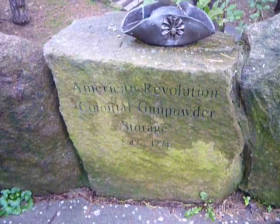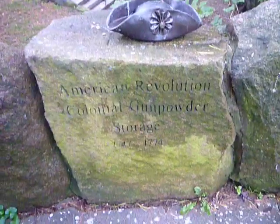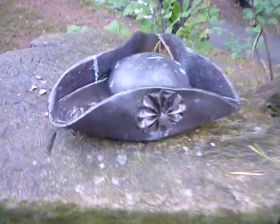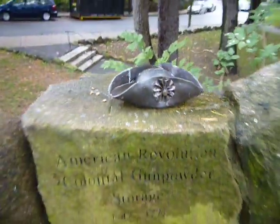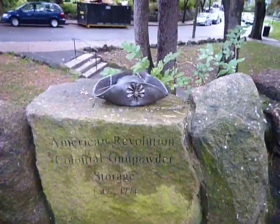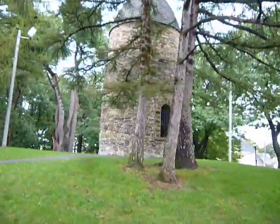Hey, check this out — a Colonial gunpowder storage area. Kind of neat, thought I'd get this on my way to a friend's. I am in a park in Somerville; that's maybe where they stored the powder.